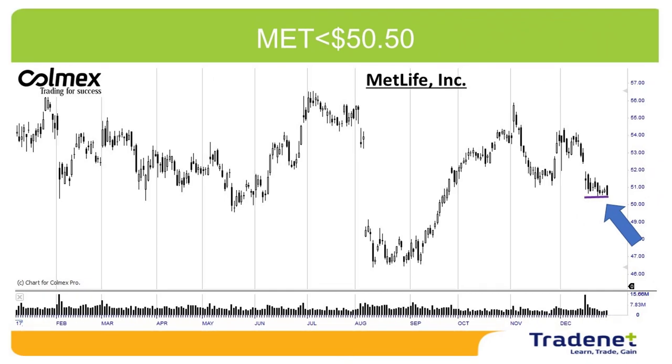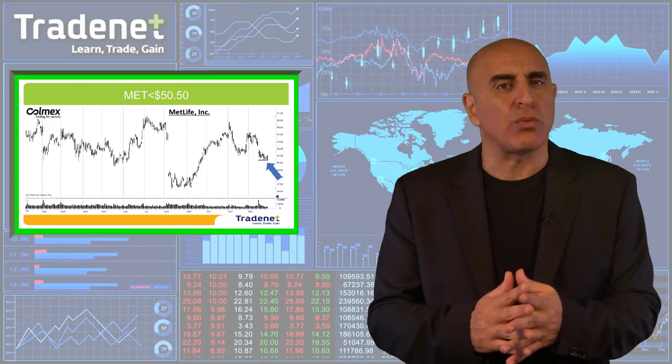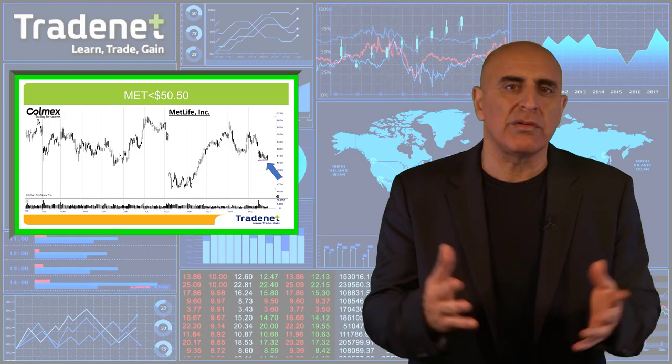My second pick for the week is MET short under $50.50. Here we can see a very clear downtrend and a very nice bear flag formation. So MET under $50.50 looks like an interesting short. MET is an insurance company based in the United States, operating all around the world.